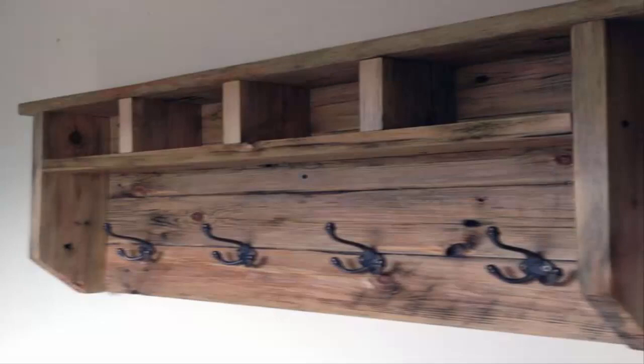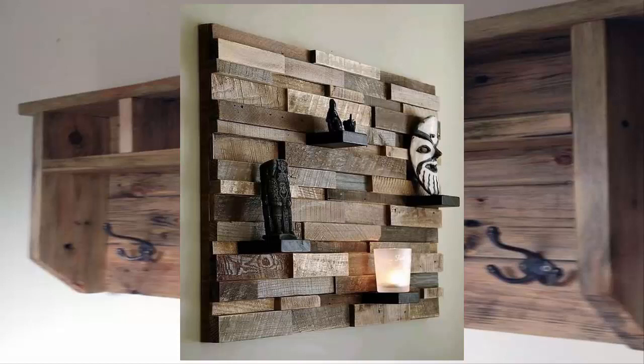5 Creative Wall Storage Ideas Using Repurposed Palettes. Number 1: Simple Shelving Unit.